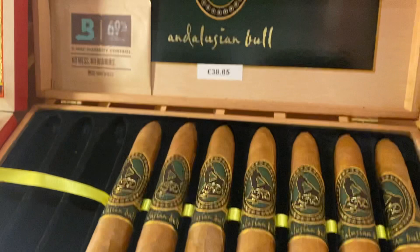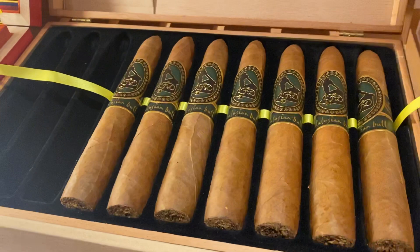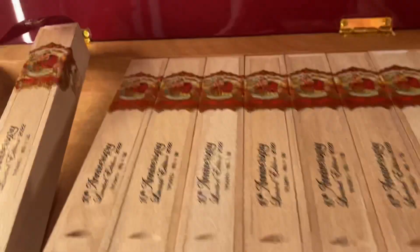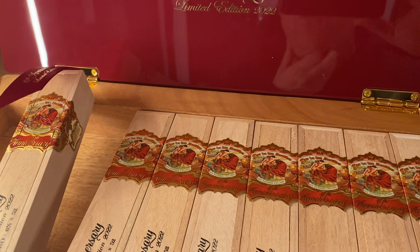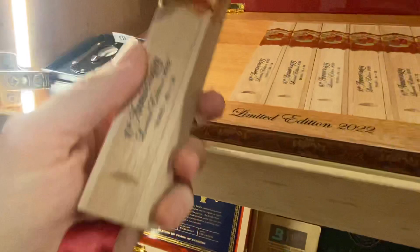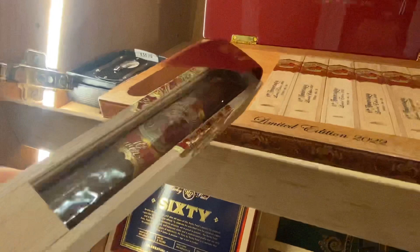Starting off, we've just had the beautiful Angelution Balls by Le Flore Dominicana — these stunning cigars, Cigar of the Year 2016. Above that we have the absolutely stunning Flore Della Antellas by My Father Cigars, the 10th Anniversary limited edition. These each come in a beautiful coffin box and each cigar is individually labelled, at £70.75 each.